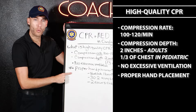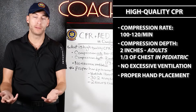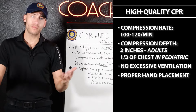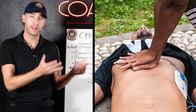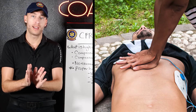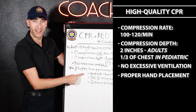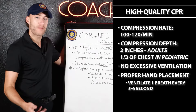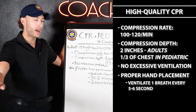We also need proper hand placement — on the screen I'm going to show you the proper hand placement, and this is so, so important. The ventilation rate is going to be one breath every five to six seconds — that's key and it will be on the exam, no doubt about it.